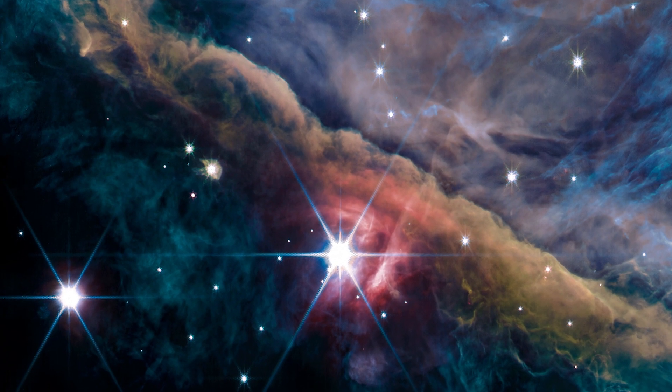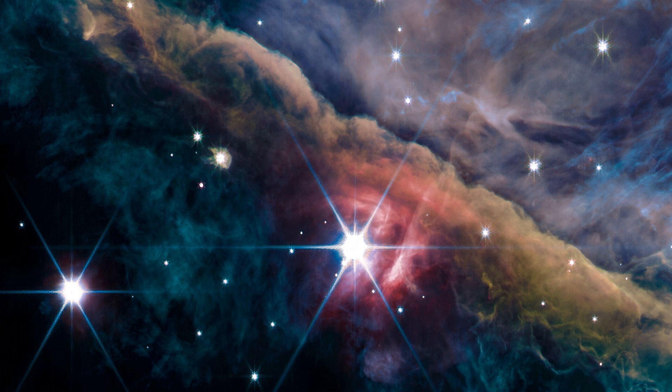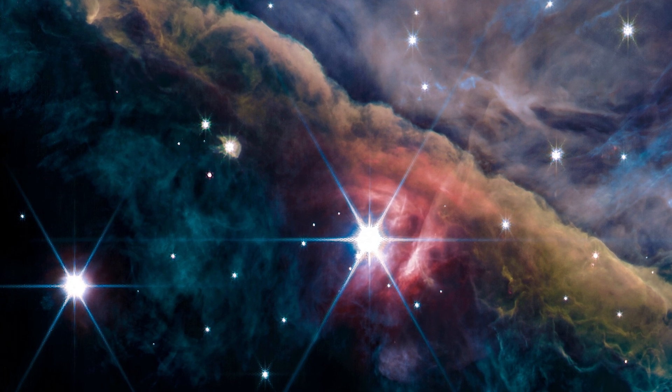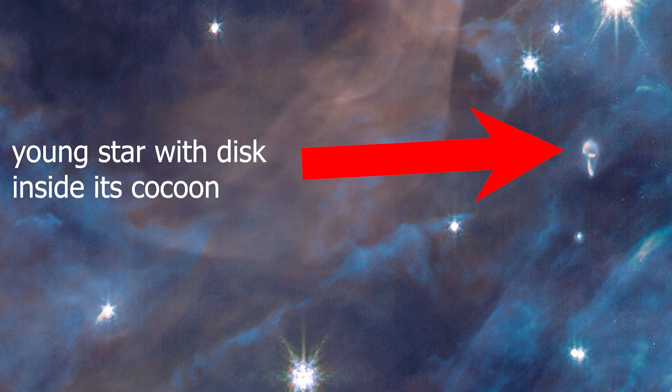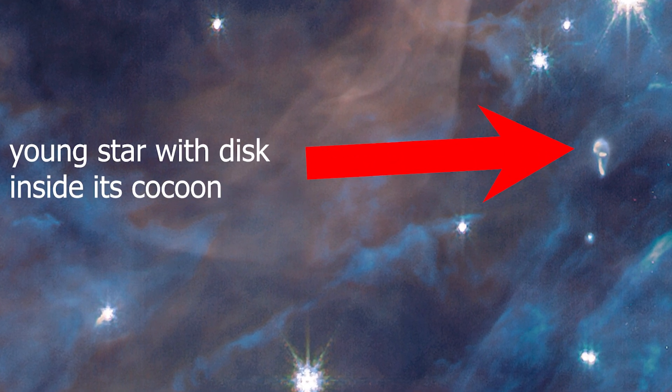The region is only a small portion of the larger Orion Nebula, which is one of the closest star-forming regions. The new image shows the formation of many star systems, including protostars with accretion disks, where planets would ultimately assemble under the pull of gravity.